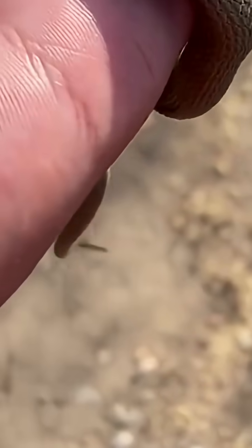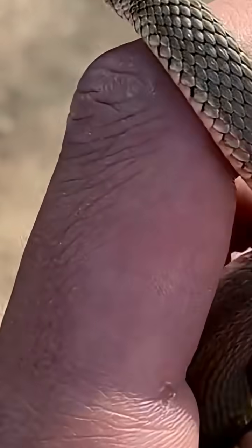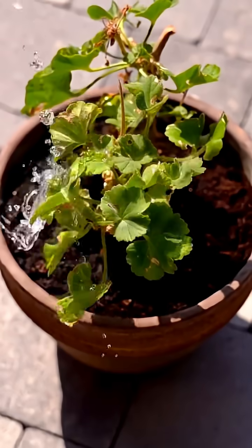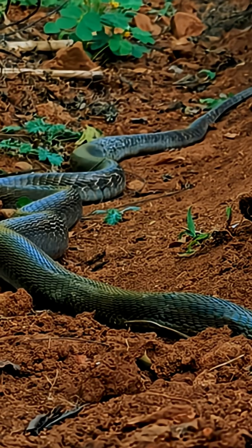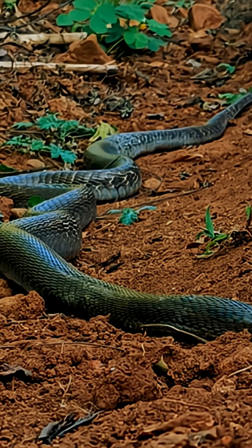How did this peculiar little snake make its way to Hawaii? Not by a brave ocean crossing, but in something far more mundane — a flowerpot. That's why it's called the Flowerpot Snake.